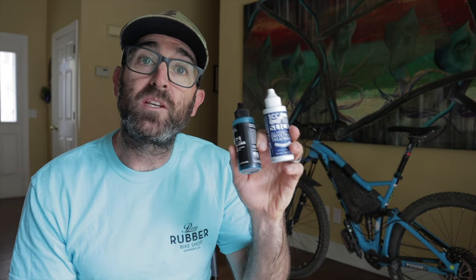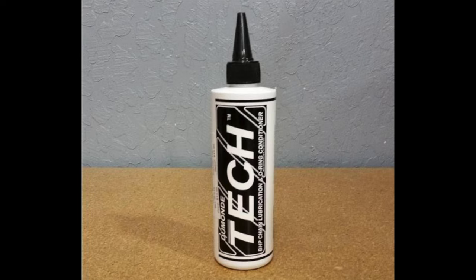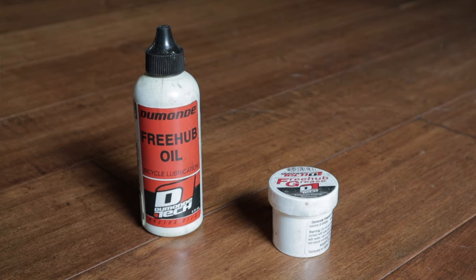I'll jump back and forth between WT1 and Slick, but you can assume that my impressions and the info hold true for both. With that out of the way, let's briefly switch gears and chat about Dumontech. They started making clutch oil for kart racing in 1985, which spawned all kinds of high-end oils and racing lubricants. Their motorcycle and bicycle chain lubes have been in production for well over 20 years. Industry 9, a high-end hub manufacturer, specs Dumontech freehub oil and grease in their products. Suffice it to say, Dumontech has a pedigree in this arena.